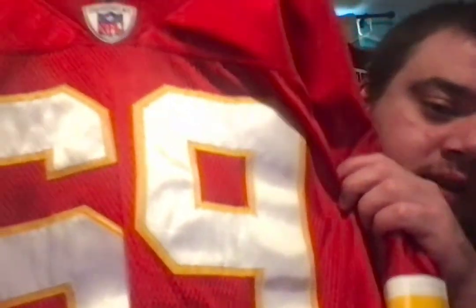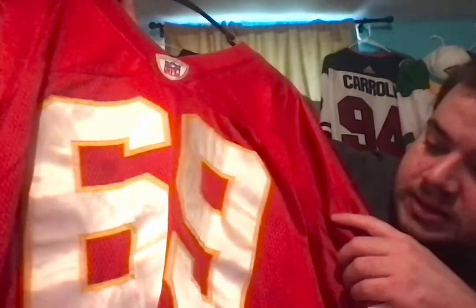I got this for about 30 bucks, and you really don't see a lot of Kansas City Chiefs Jared Allen screen-printed authentics or anything like that. Jared Allen is probably my favorite all-time Minnesota Viking. Fun fact: I was actually at the game where he came oh so close to the single-season sack record, but he did pass Alan Page for the Minnesota Vikings' all-time sack record. This jersey is from his time in Kansas City, 2004 through 2007 — and yeah, 30 bucks.